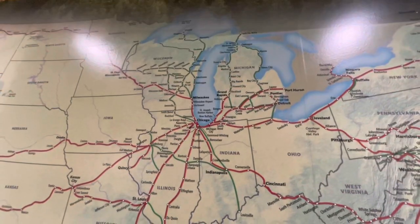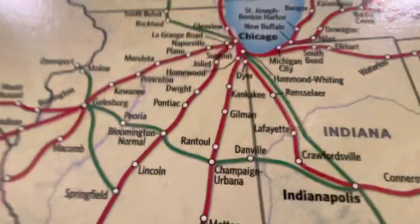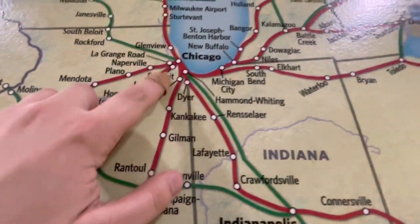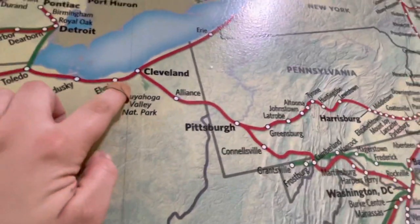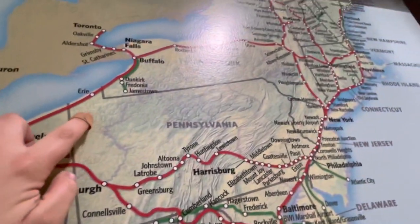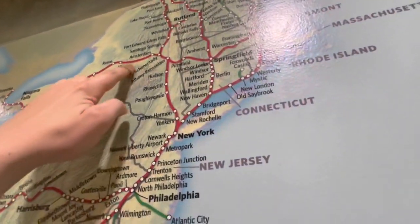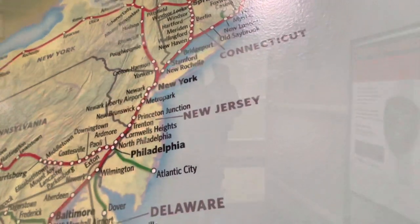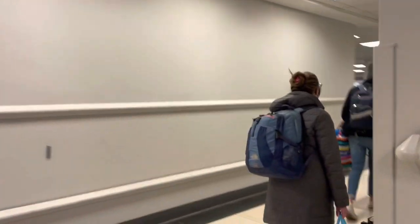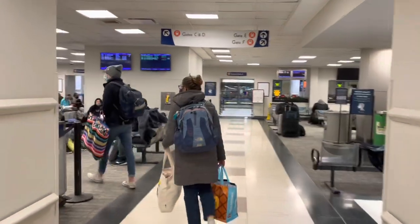Here we are by the big Amtrak map — time to show you our route. We're starting here in Chicago, passing through South Bend, sleeping through Ohio, going up through Erie, upstate New York, Albany, then down the Hudson River Valley into New York City.